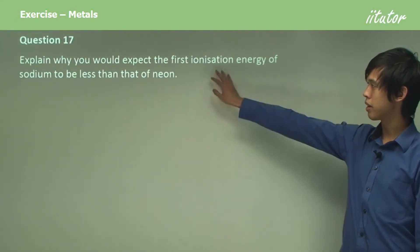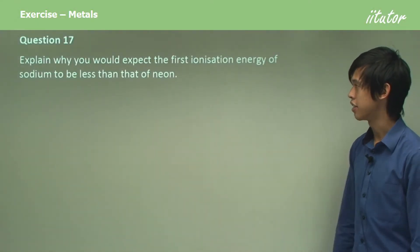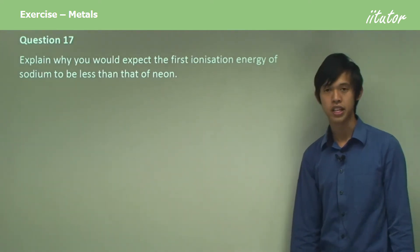Question 17. Explain why you would expect the first ionization energy of sodium to be less than that of neon.